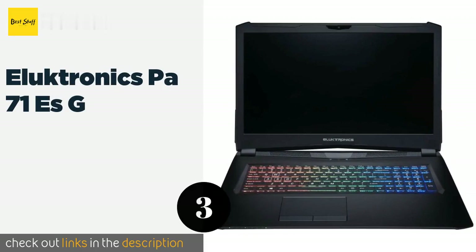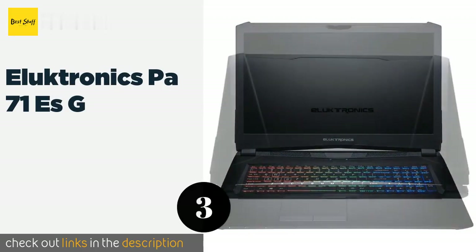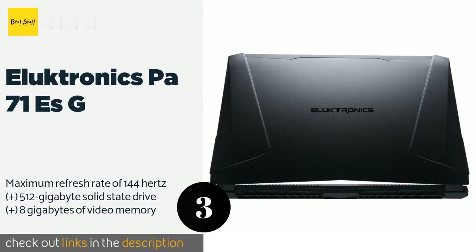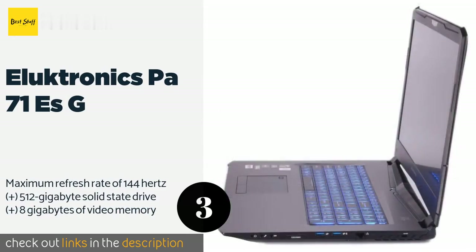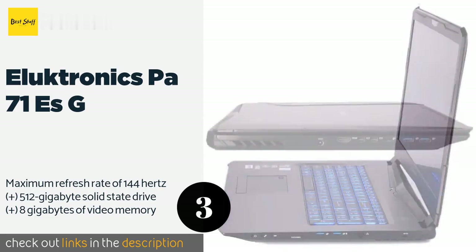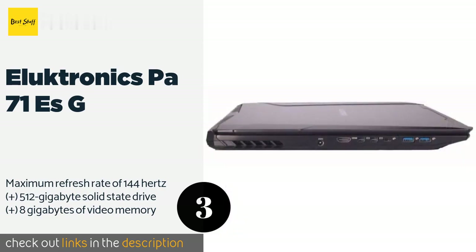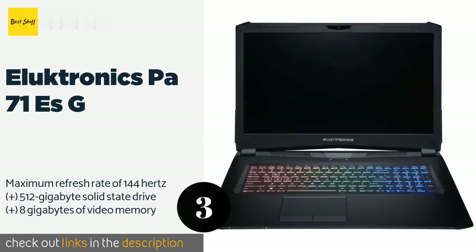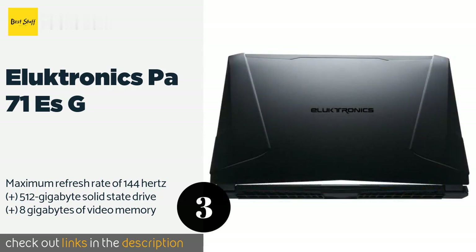Number three is the Eluktronics PA71. The Eluktronics PA71 is a great example of a high frame rate gaming rig at a mid-range price point. Not only does it utilize an efficient six-core CPU, it also has a versatile Thunderbolt 3 port which boasts a theoretical maximum throughput of 40 gigabytes per second. This product is available on Amazon for $1,899.